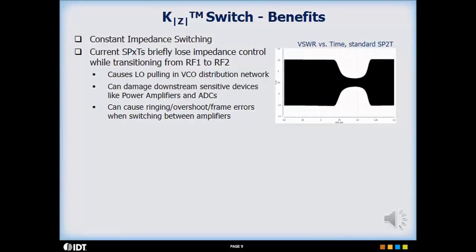KZ, or Constant Impedance Technology, provides a major performance improvement in maintaining the desired impedance at the RF terminals of an RF switch while it is being switched.